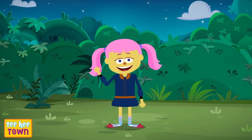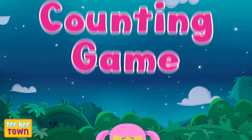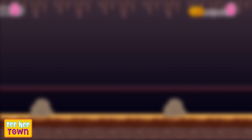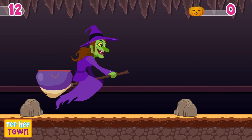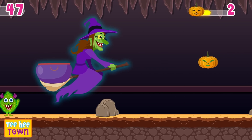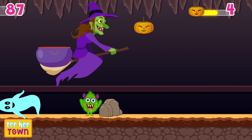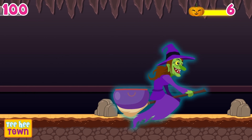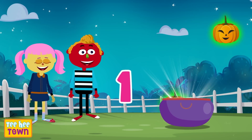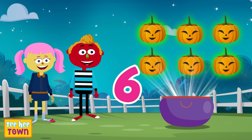Oh! Hi! I'm Minnie! And let's play a fun counting game with a witch on her broomstick! Yay! Let's get started! Woo-hoo! One, two, three, let's start! One, two, three, four, five, six. Six pumpkins! Good job!